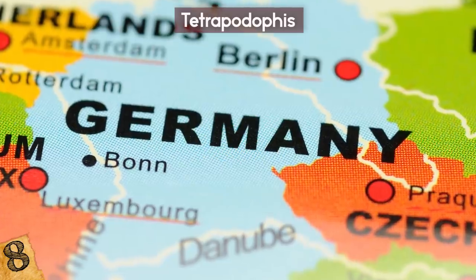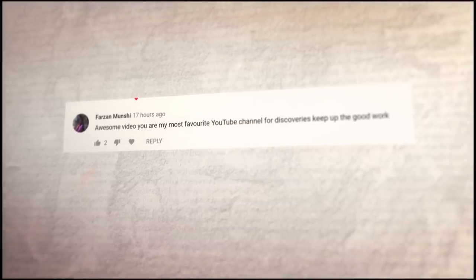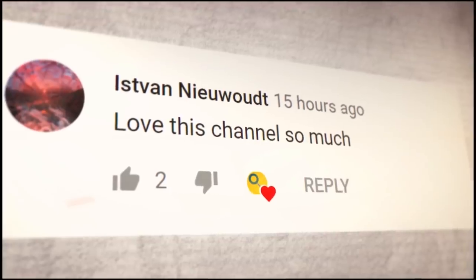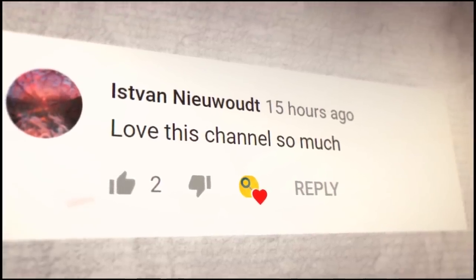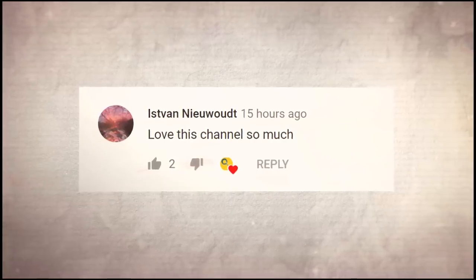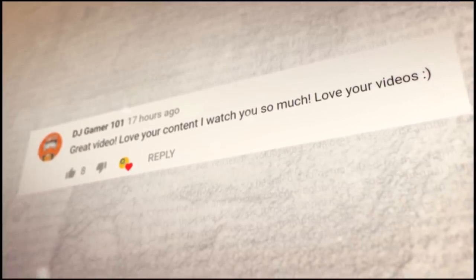What do you think? Do you know how long the Titanoboa was? Leave your guess in the comments below! A quick shoutout to Farzan Munshi, Istvan, and DJ Gamer101 for their super nice comments! Thank you so much, and if you are new here, be sure to subscribe to join the Origins Explained family!